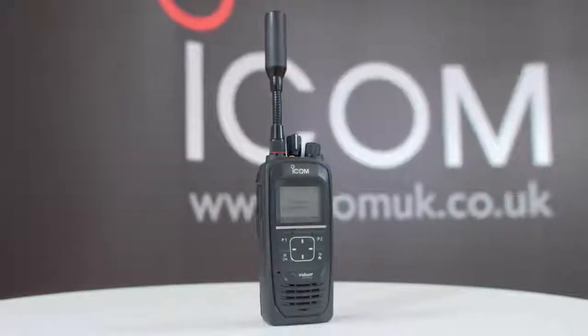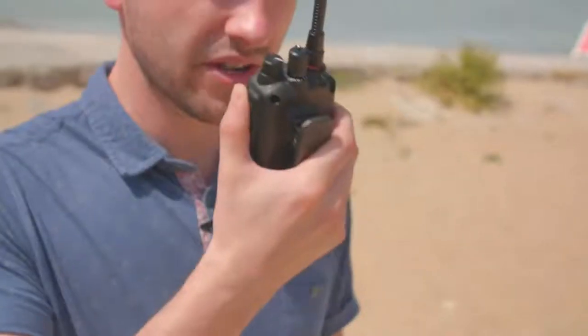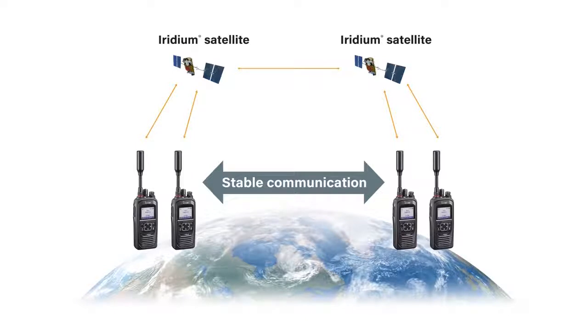What is satellite PTT? The ICSat100 is a unique satellite PTT handheld radio that uses the Iridium satellite communication network. Unlike a satellite phone, the ICSat100 will provide radio service to users with the push of a button. It can be used in remote and isolated areas where there is no mobile phone or landline network infrastructure. Also, in the event radio or cellular network infrastructure may be rendered unusable by human or natural disasters, satellite communication can provide a stable and reliable backup solution.